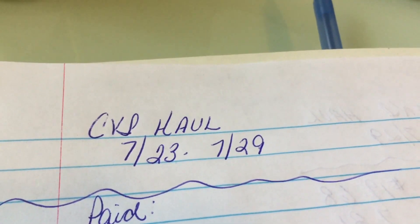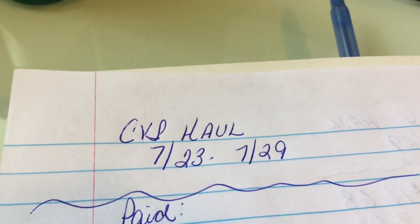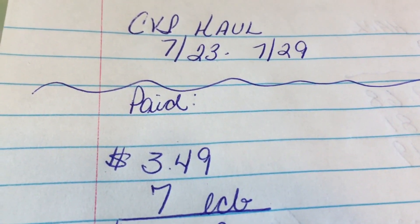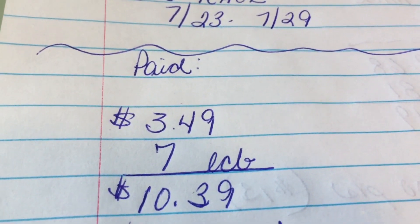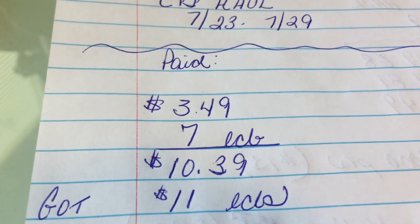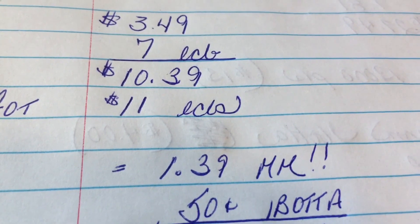Here is my breakdown for my CVS haul for the week of 7/23 through 7/29. Check back later today on my channel - I will have a percent off haul as well. I paid $3.49 out of pocket in cash and I also used $7 in ECBs for a total of $10.39 out of pocket, and that does include the $2 and something cents tax. I got back $11 in ECBs, so that was a gain of $1.39.